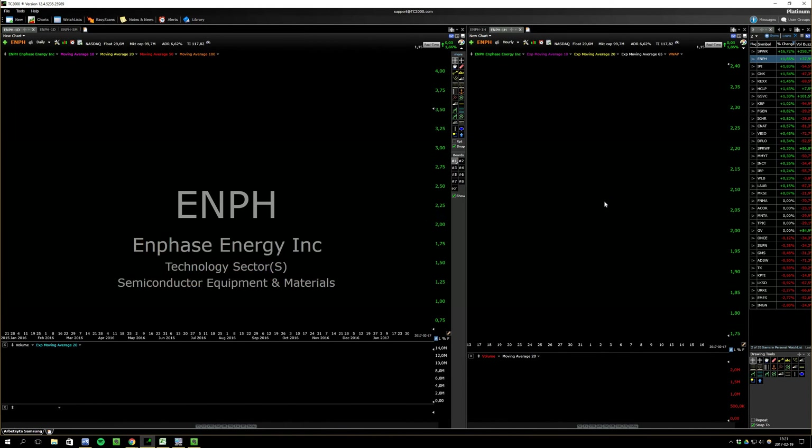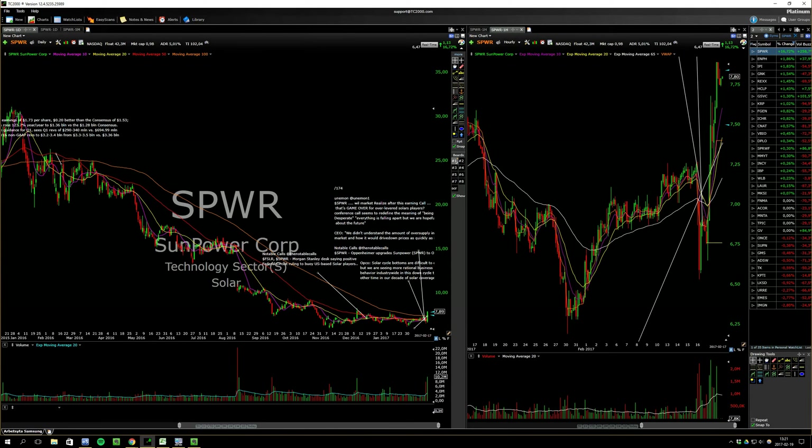Just a bunch of setups. Most of these are just one or two, maybe three days from being perfect.